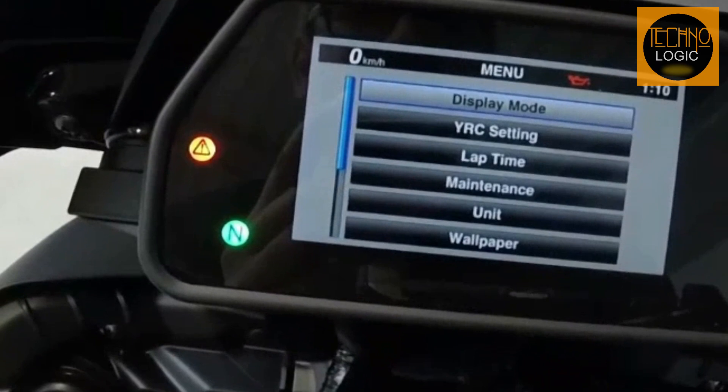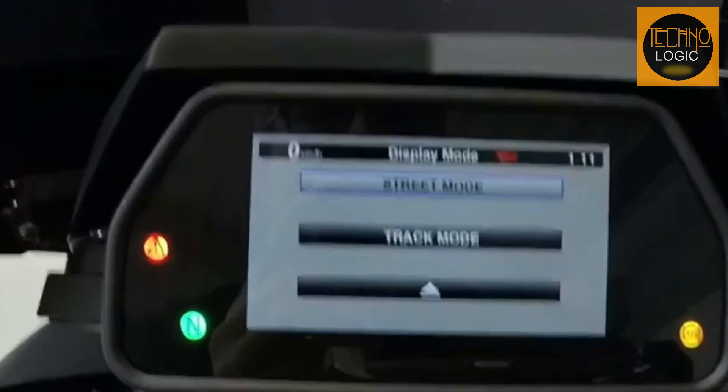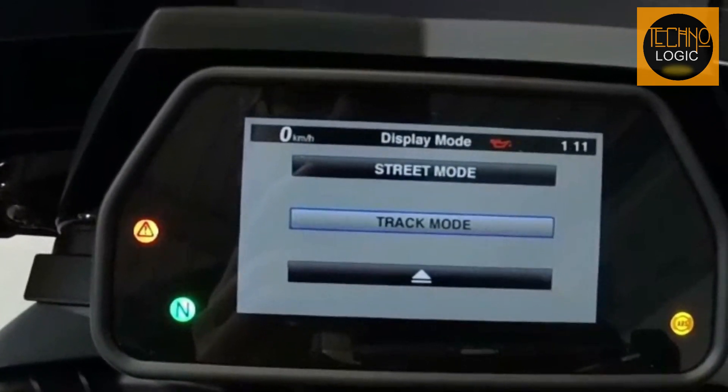The MT-10 SP comes equipped with a premium full-color 4.2-inch TFT display featuring a clear, easy-to-read screen and intuitive function navigation, controlled by a scrolling menu switch on the right handlebar and a quick select mode switch on the left handlebar.